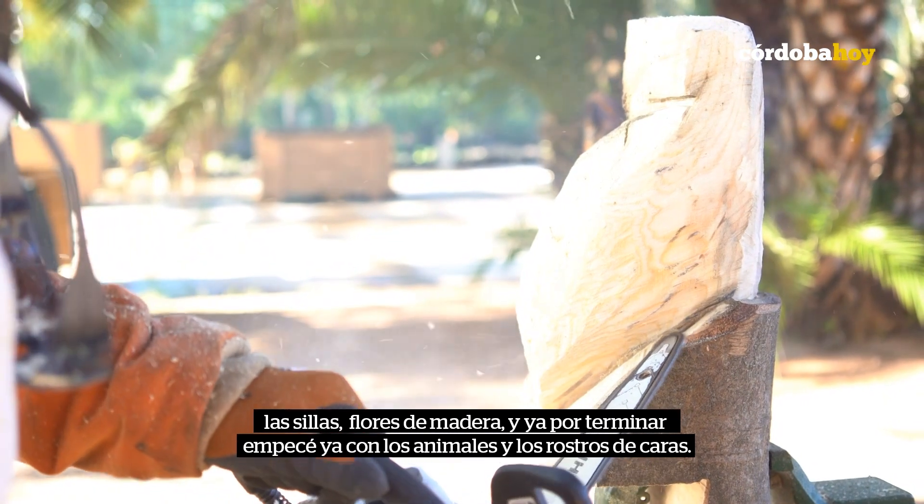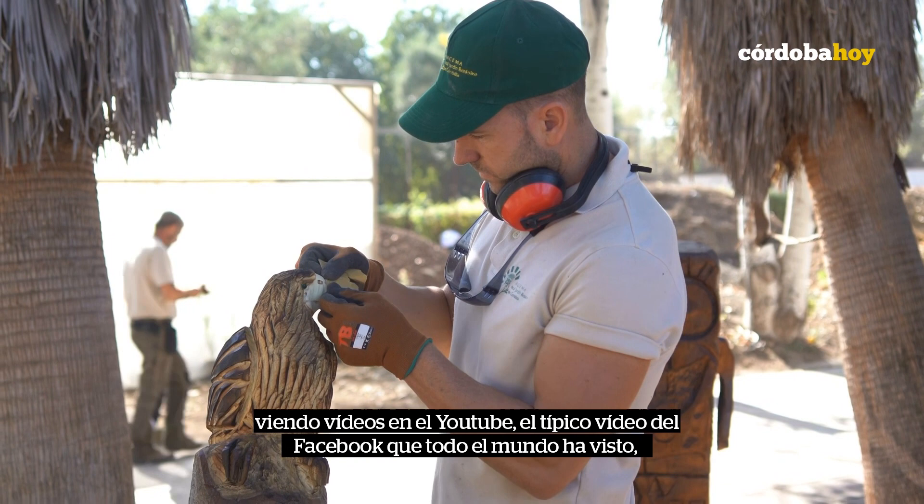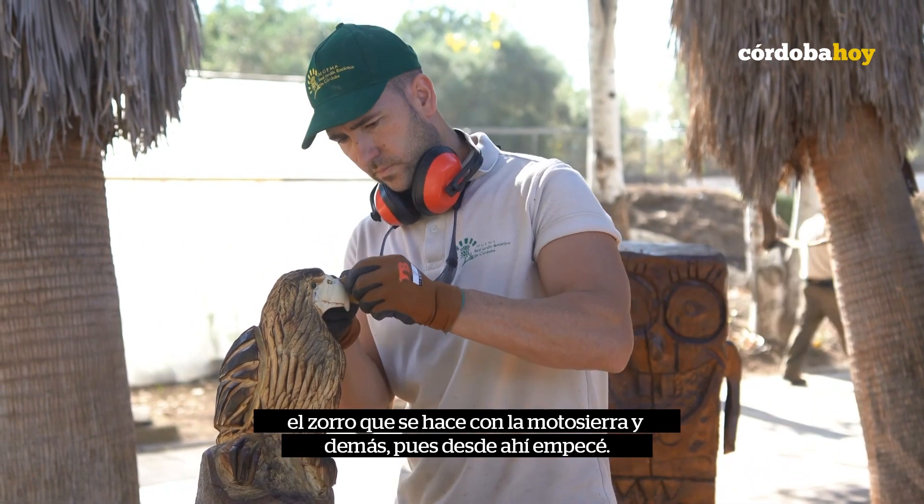I started with animals and the faces. I was watching videos on YouTube, the typical Facebook videos where everyone has seen the guy with the motorcycle and so on. And then I started.